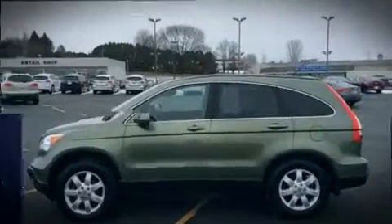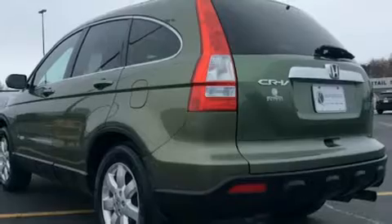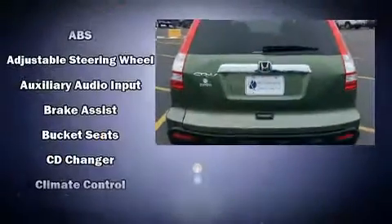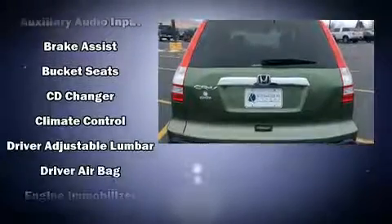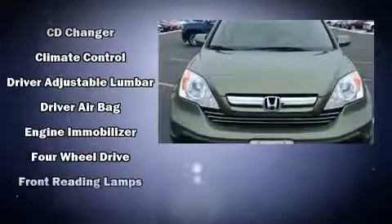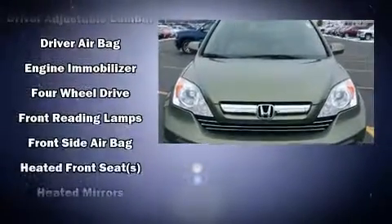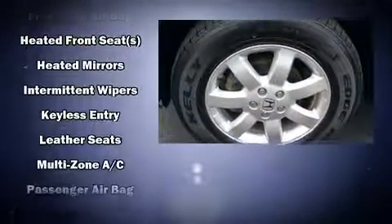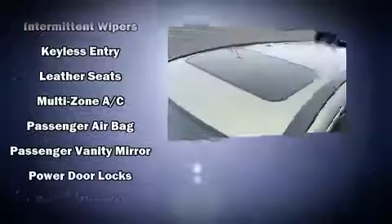Honda prioritized practicality, efficiency, and style by including a trip computer, heated seats, power door mirrors and heated door mirrors, rear wipers, and power windows. Features such as automatic climate control and leather upholstery prove that economical transportation does not need to be sparsely equipped.